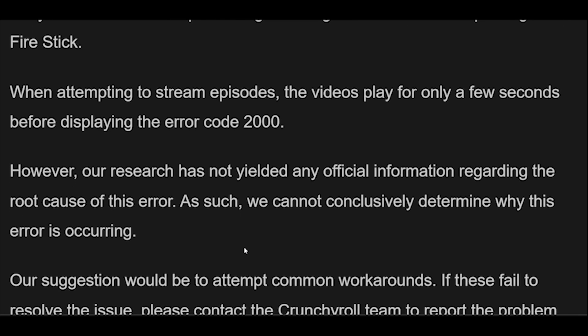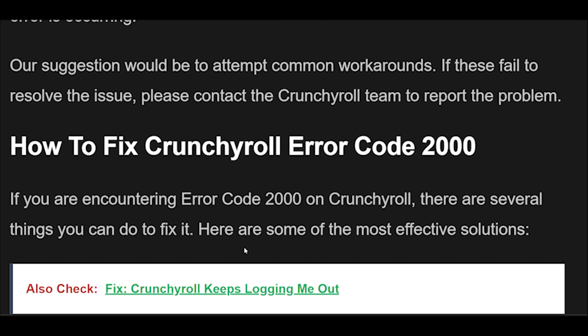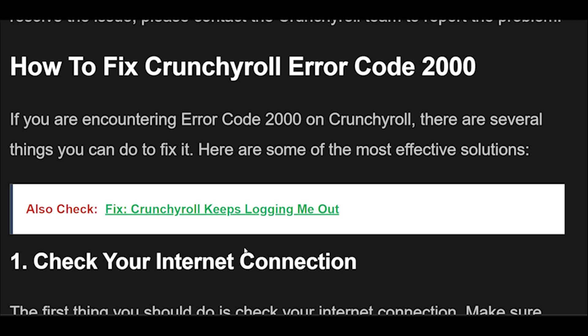Our suggestion would be to attempt common workarounds. If these fail to resolve the issue, please contact the Crunchyroll team to report the problem. If you are encountering Error Code 2000 on Crunchyroll, there are several things you can do to fix it. Here are some of the most effective solutions.